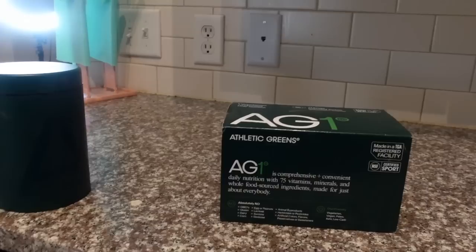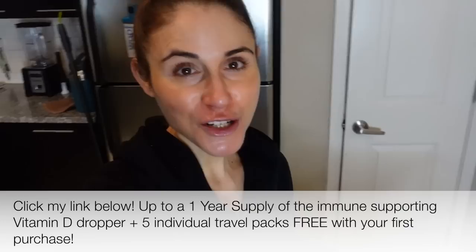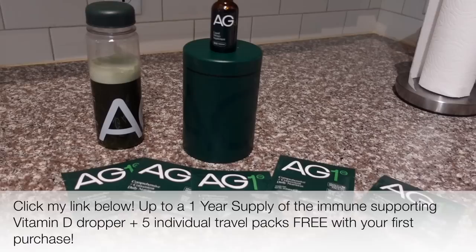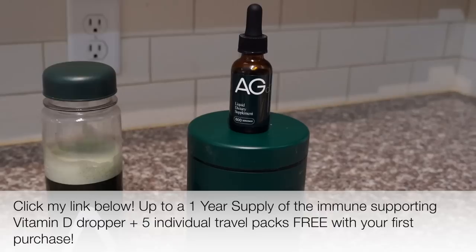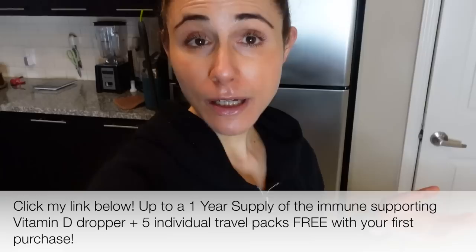NSF certification is basically a way to reassure you that what they say is on the label is actually what's in the product. It's whole-food-sourced ingredients, vegan, vegetarian, keto, low carb, sugar free, and free of allergens like eggs and peanuts — and it tastes delicious. Made in New Zealand. If you've been wanting to try AG1, click the link in my description because the free gift offer is back: five free travel packets plus their vitamin D3 plus K2 dropper bottle — a year's worth of vitamin D free with your first purchase.